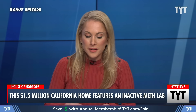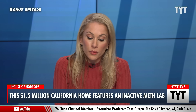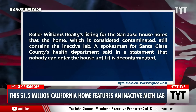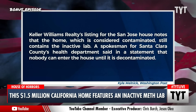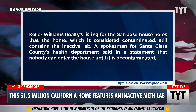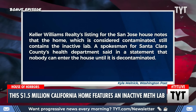According to the Washington Post, as recently as March, the previous owner of this home allegedly used the home's garage as a methamphetamine lab. Keller Williams Realty's listing for the San Jose house notes that the home, which is considered contaminated, still contains the inactive lab. A spokesman for Santa Clara County's health department said in a statement that no one can enter the house until it is decontaminated.